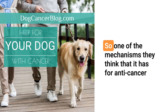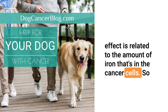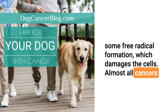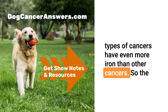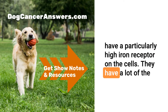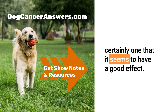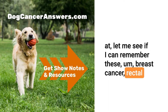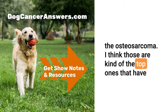What cancers benefit from artemisinin? One of the mechanisms for its anti-cancer effect is related to the amount of iron in cancer cells. Artemisinin reacts with iron, causing free radical formation that damages the cells. Almost all cancers have higher iron concentration than regular cells, but some types have even more. Osteosarcoma — at least in the dog cell lines studied — has a particularly high iron receptor on the cells; they have a lot of the enzyme that brings iron into the cell, and rapidly dividing cells need more iron. In laboratory studies, they've also looked at breast cancer, rectal cancer, prostate cancer, kidney cancer, melanoma, and osteosarcoma as the top ones studied.